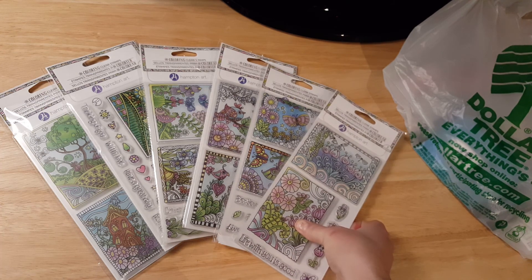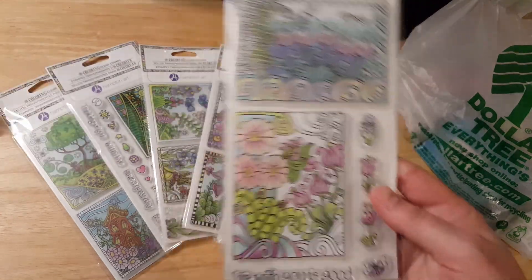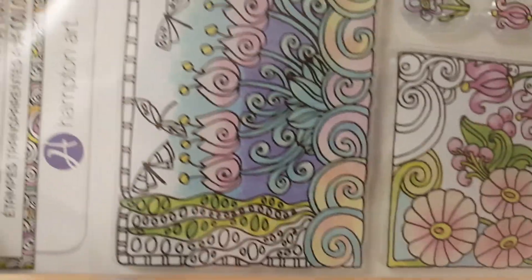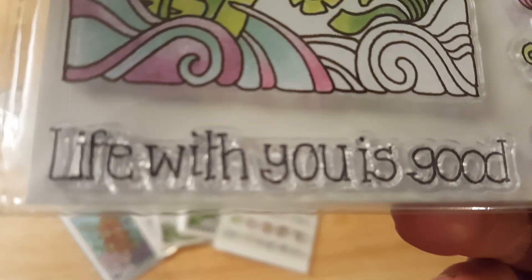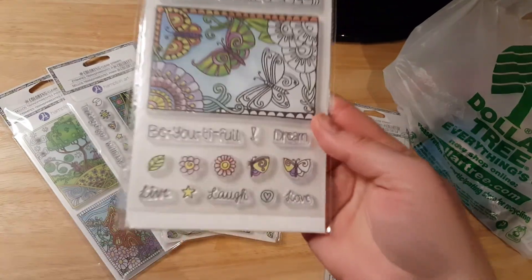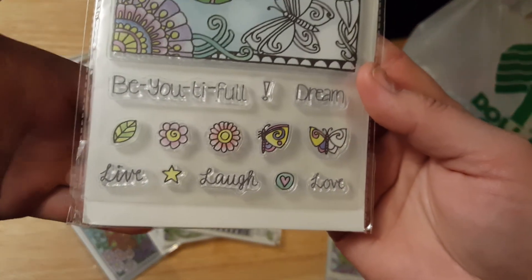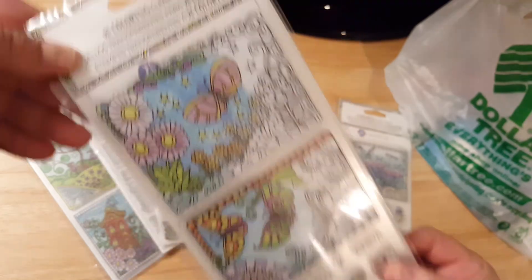First of all, I have these really cool Hampton Arts stamps. I didn't get the whole collection, but these are the ones I found at my store. This one has stamps and these little tiny flowers — seven pieces in this one. The next one has a whole bunch of little butterflies, leaves, and flowers, and this one is 15 pieces.